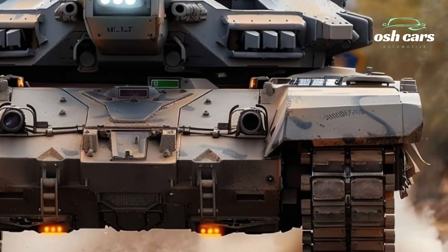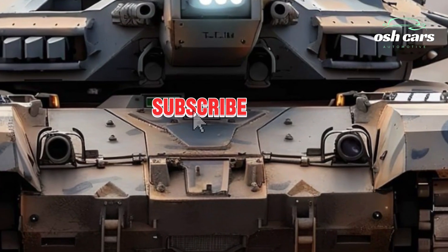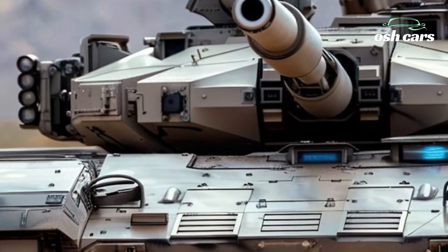The integration of active protection systems (APS) further enhances its defenses, intercepting incoming missiles and projectiles before they can reach the hull. This layered approach to protection ensures that the crew remains safe in the most hostile environments.